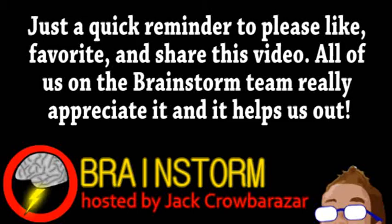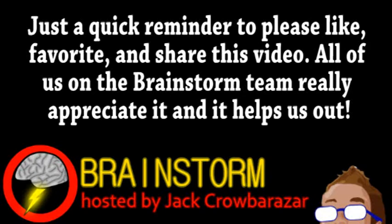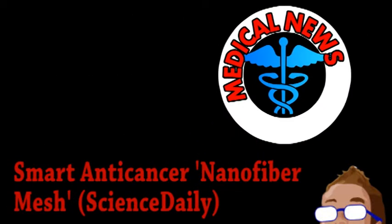Welcome to this week's episode of Brainstorm, where we give you a glimpse into the world of science for Wednesday, July 10th, 2013. We begin with news from the world of medicine.